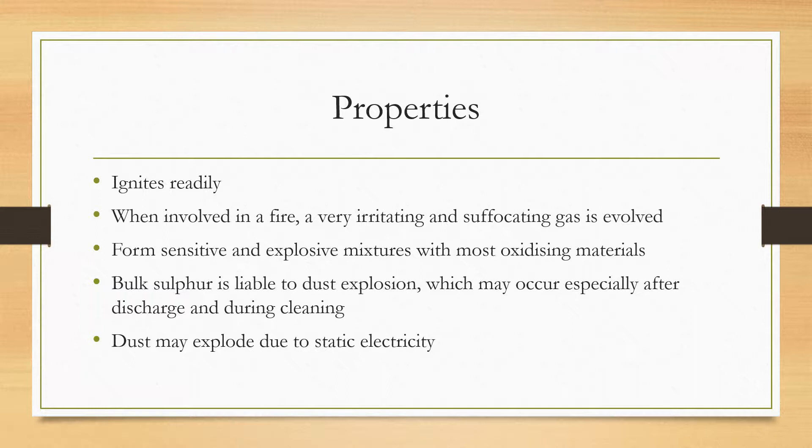Sulfur is a kind of cargo that ignites readily and quickly. When involved in a fire, it releases a very irritating and suffocating gas which is lethal and can cause serious injuries or even death. Sulfur also forms very sensitive and explosive mixtures when mixed with oxidizing materials. Bulk sulfur loaded in bulk is liable to cause a dust-based explosion.